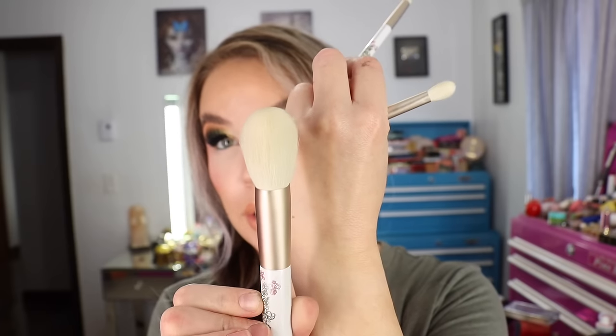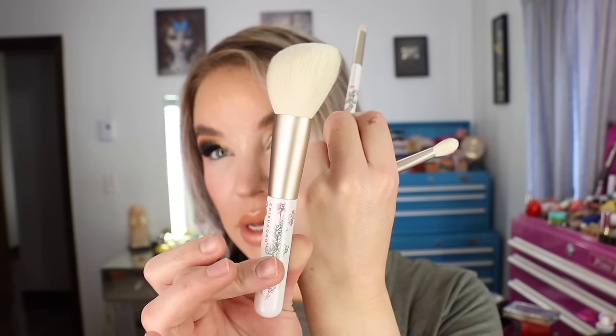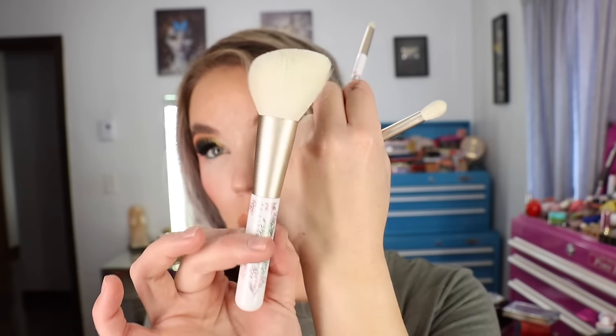Something I typically do every single year is pick up the Chikuhoto holiday sets. Oddly, last year's collection didn't appeal to me as much, but this year's is absolutely beautiful. I got the three-brush set — the handles are so stunning. It's like a pearled finish with a reflective, almost duochrome metallic etching of really pretty flowers on the handle. You've got a large angled brush that looks very multi-purpose, and Chikuhoto quality is amazing — super soft.